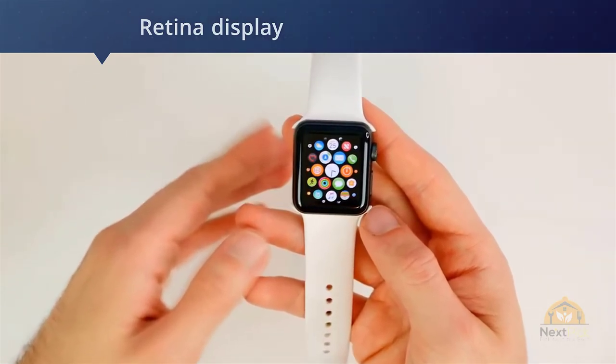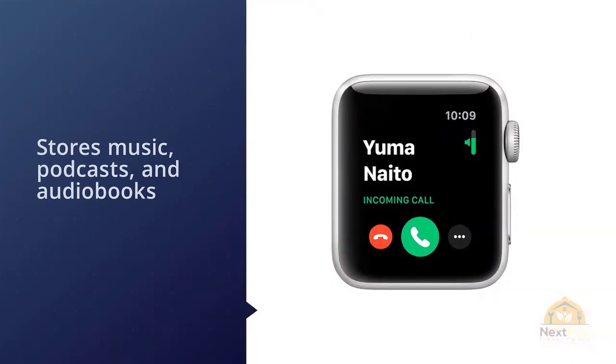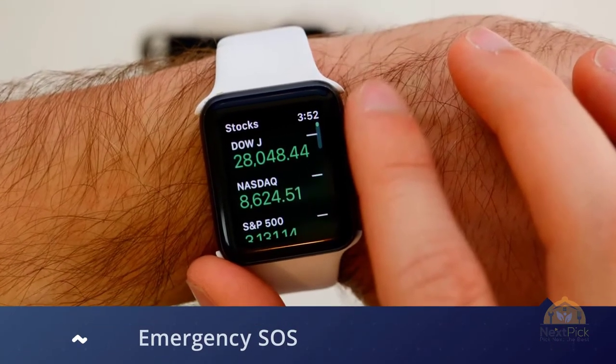We've tested the best Apple Watch sleep tracker apps, and all will give you slightly different results and experiences, but they're all harnessing the same sensors to try to bring you a look at your night's sleep.